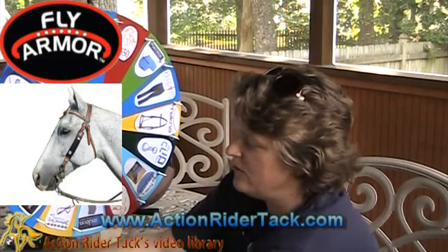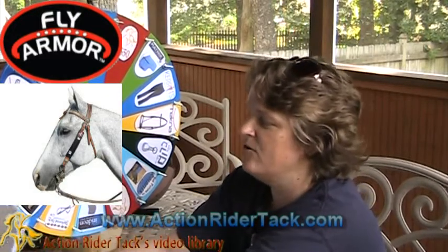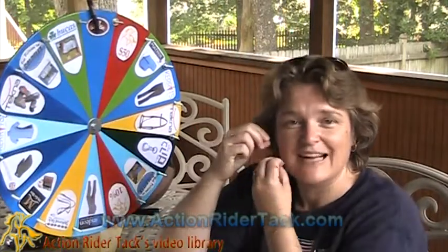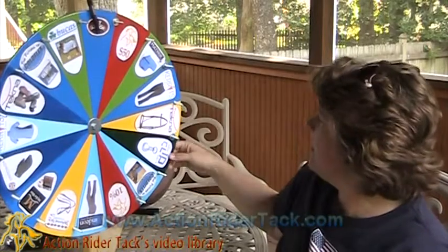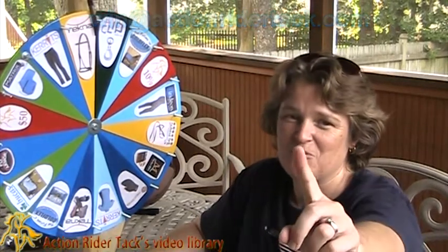So you are going to get your own Fly Armor, and this week it is the Fly Armor Cheek Bands. You're just going to love it — they're going to attach right to the cheek band and fit right on your bridle to keep those flies away from your horse. Make sure you send your email to win@actionridertech.com. Again, this is Deidre with ActionRiderTech. Be one with your horse. Take care.